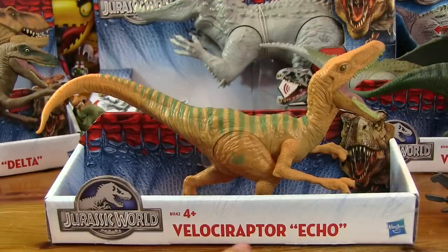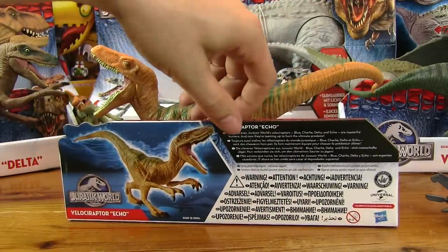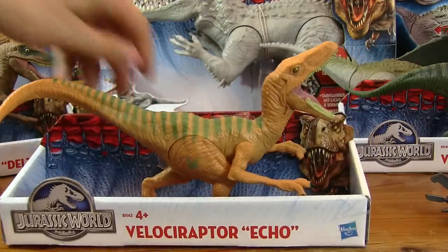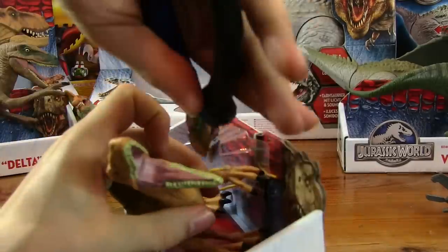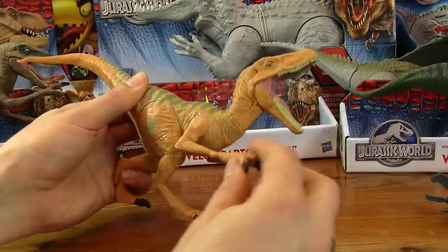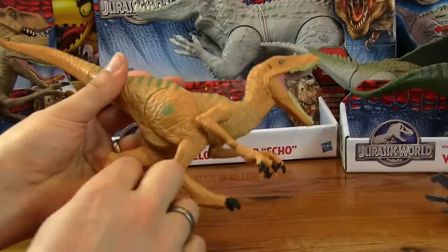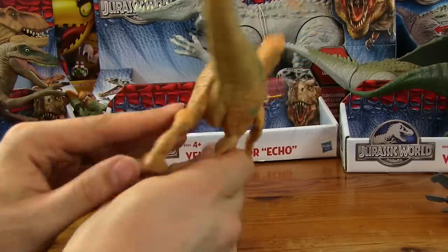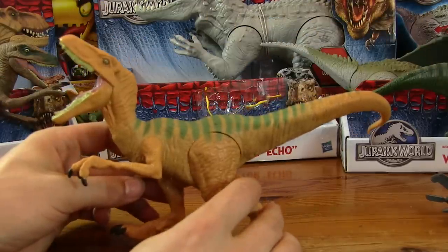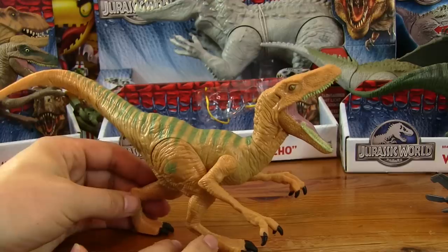Next up we've got a raptor — a velociraptor — and this one's called Echo. So they must have multiple raptor characters in the film. These guys don't do much — they've got moveable arms, but his head's stiff and his legs have pretty much no movement. So this is just your basic dinosaur figure that doesn't have any little gimmicks. But he's quite cool, looks quite vicious — looks like he's shouting really loud.